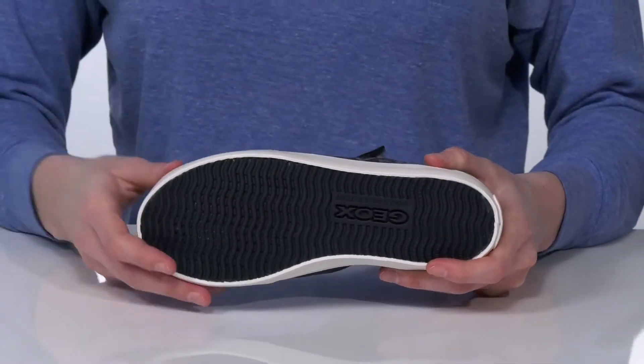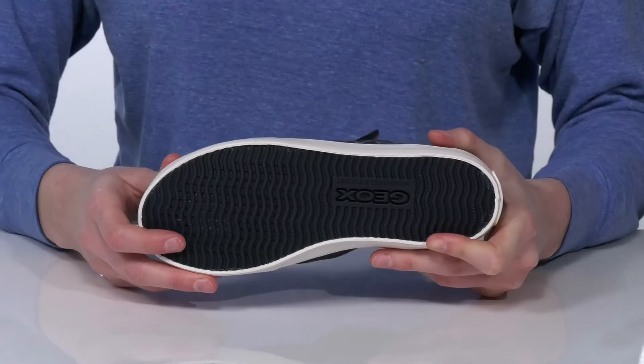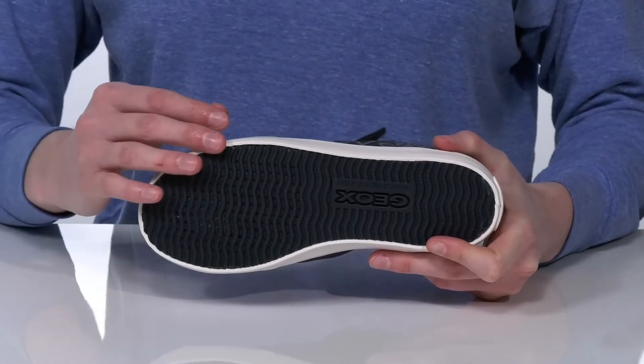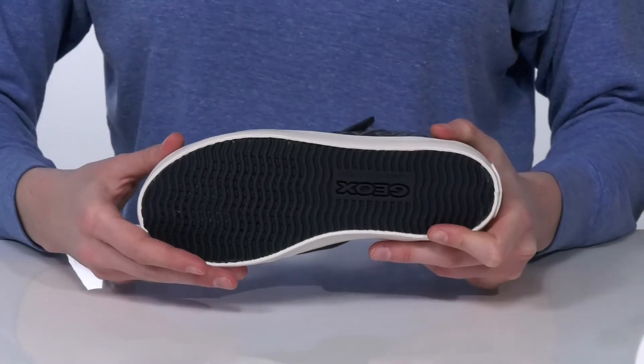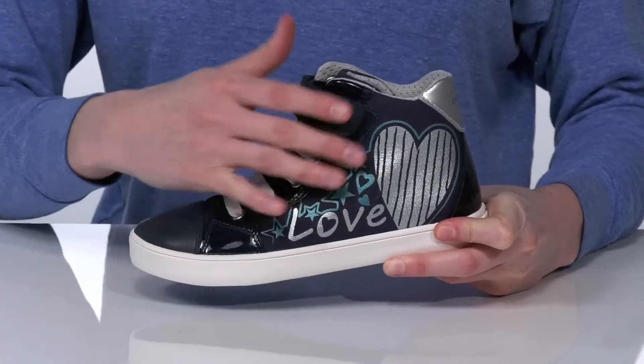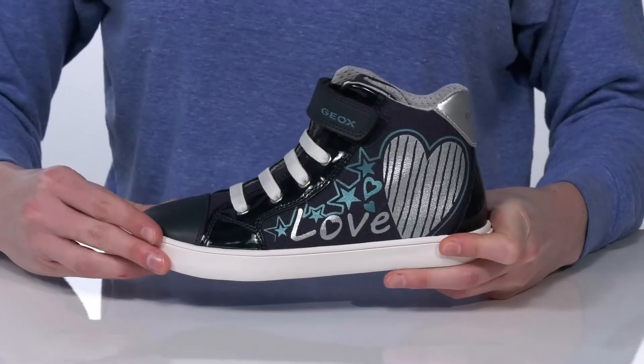This pair has their patent-pending breathing outsole that will keep your kids' feet cool. There's a perforated design which will allow excess heat and moisture to escape the shoe. They have a textile upper with a fun design on the side.